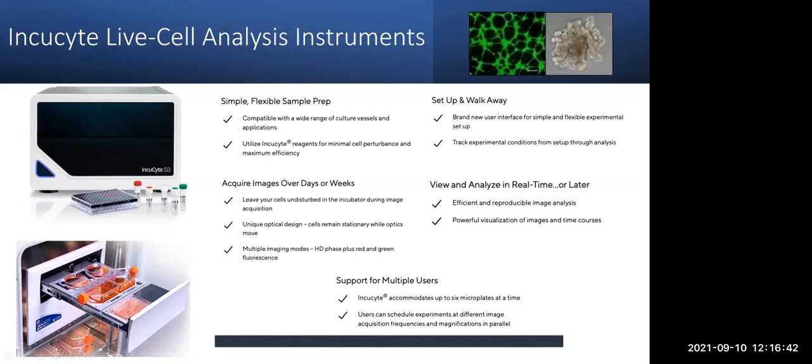The benefits of a live cell analysis instrument are that they provide simple and flexible sample prep. You can set it up and walk away — you can acquire images over days or weeks, kind of the most that people do might be 14 days. We also have a hood that you could use to change your reagents and media. You can view and analyze in real time or later, since your images are captured and will be there until you want to analyze — it could be a month from now. The storage is about 20 terabytes, so we've not had to clean up any images.